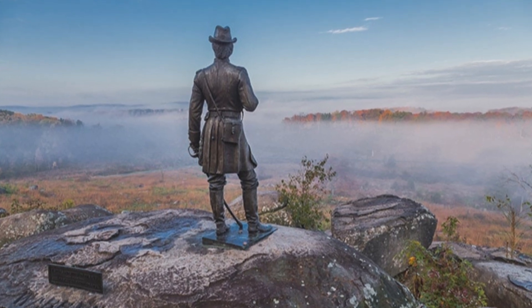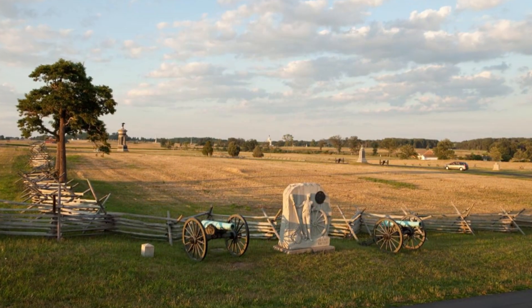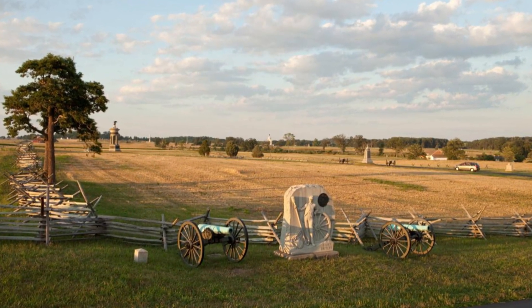Welcome to Gettysburg Battlefield, one of the most historic sites in the United States. Here are the top 20 must-see sites you should visit on your tour.